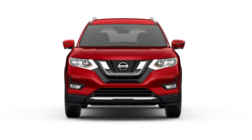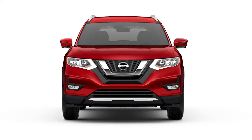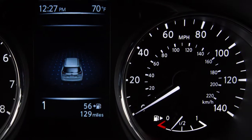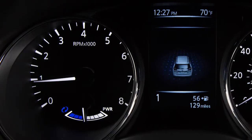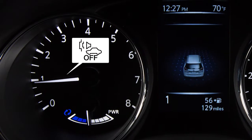The VSP system helps alert pedestrians to the presence of the vehicle when it is being driven at low speed in the electric drive mode. The VSP system is automatically turned on when the vehicle is in the ready-to-drive mode. If there is a malfunction in the VSP system, the VSP off indicator light in the meter illuminates.